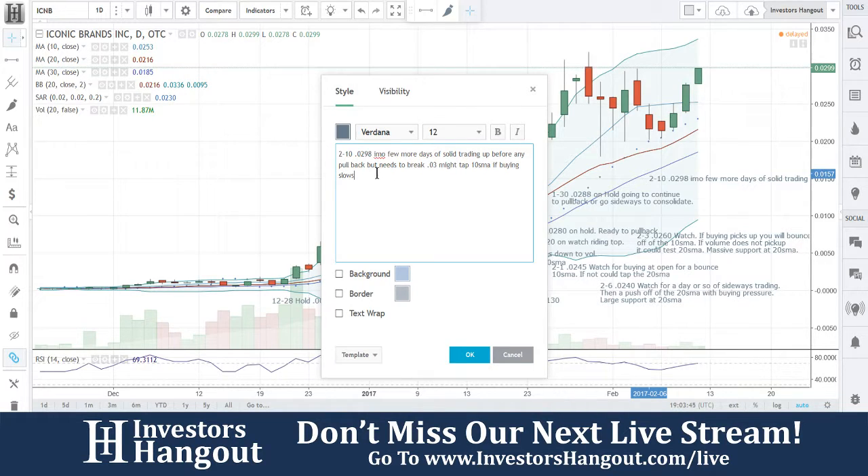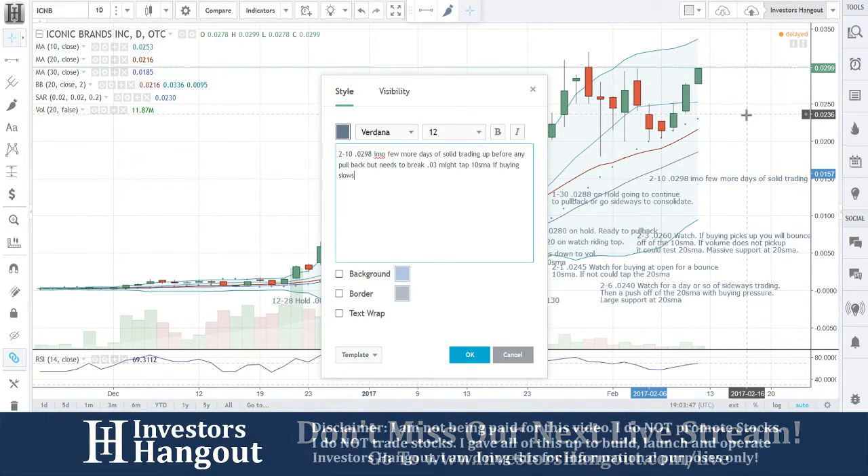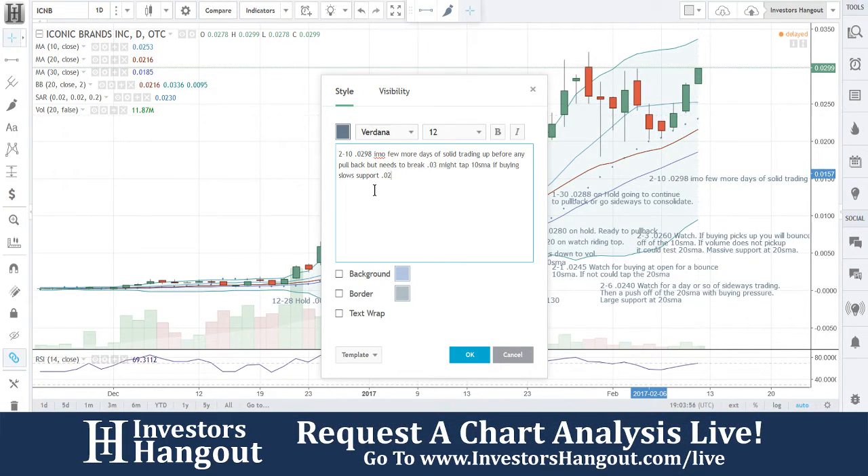Your support levels are going to be around 0.0236. Let me go ahead and put that in here - support at 0.0236.